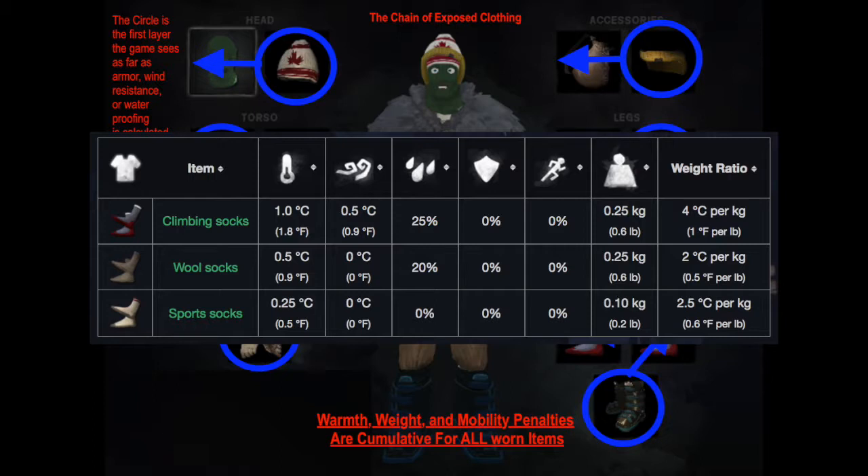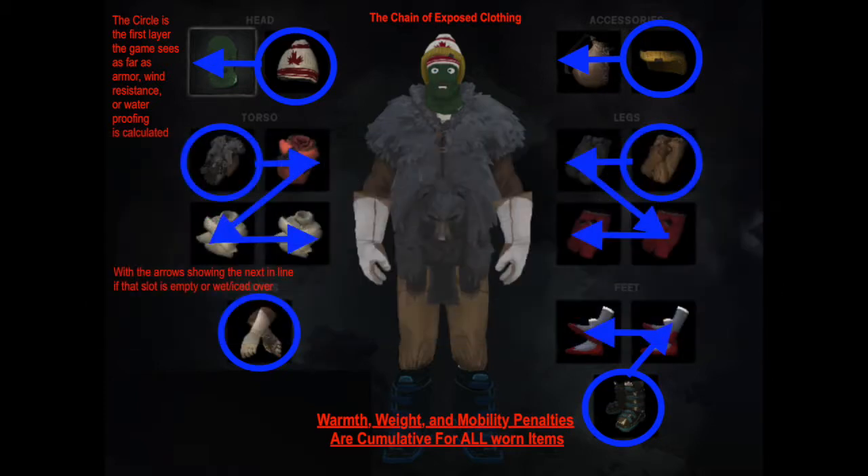Socks: it's climbing socks or nothing. Put wool or sports socks on but don't bother to repair them. Climbing socks are barely worth the cloth to repair, but in my opinion they are worth keeping — I'll wait until they drop below 60% before repairing. In Interloper I might maintain wool socks since that's the best sock you can usually find. I've heard rumors there might be climbing socks in Hidden River Valley but I haven't seen it myself. Very quickly in Interloper I decide socks are not worth the time, and if I need emergency cloth they're the first things I tear up.